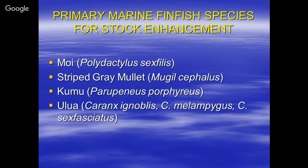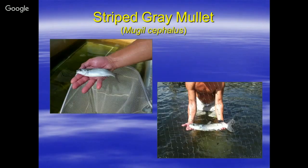These are some of the primary finfish species I worked with before I left the state: striped gray mullet, kumu, and various species of ulua or jacks. We raised striped gray mullet from brood stock, hatched them out, and were pretty successful in raising the juveniles. They were released on the Big Island at Waikoloa for recreational sport fishing.